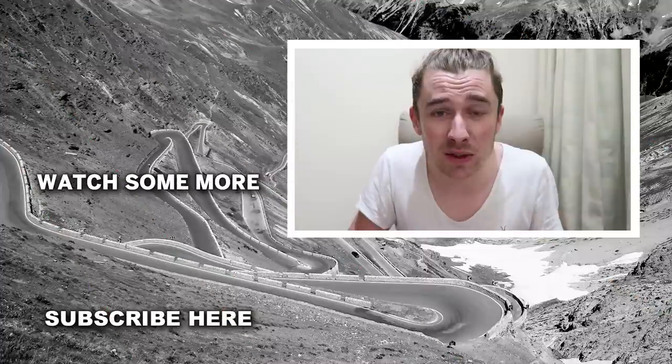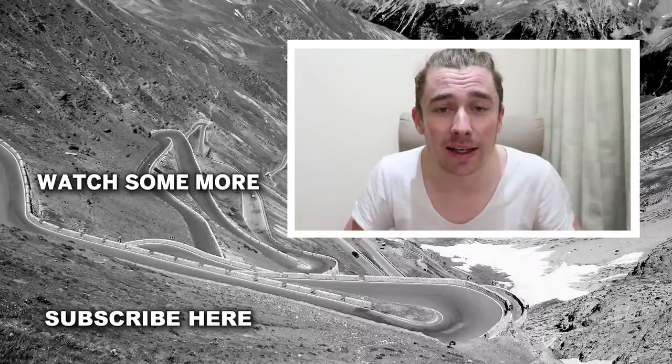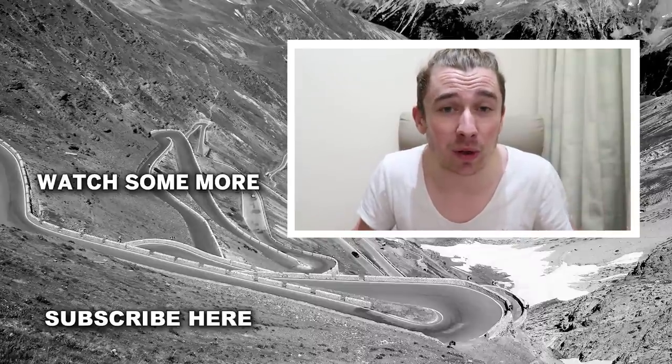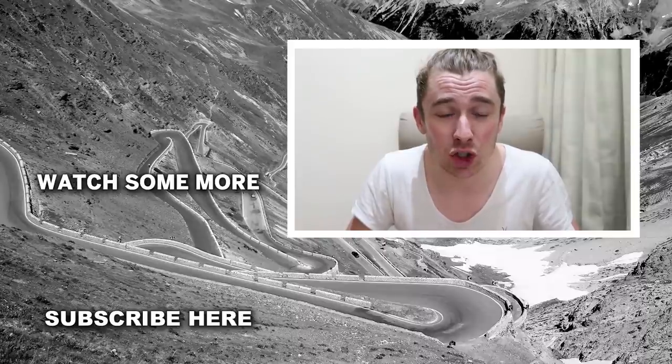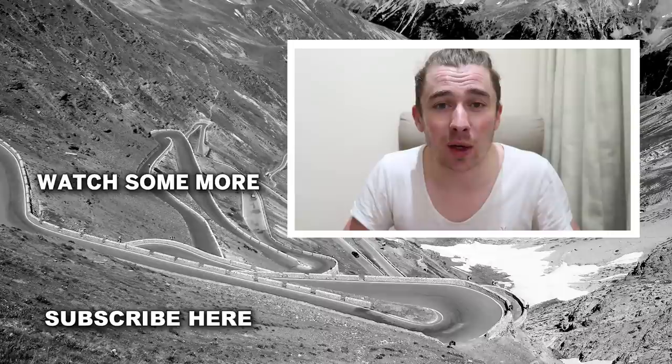That's it for this week's vlog. I hope you enjoyed it — if you did, give it a like and hit subscribe if you haven't already. I really look forward to seeing you all soon, so have a good week and I'll see you next time.